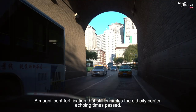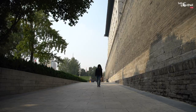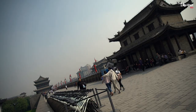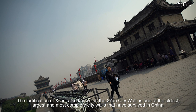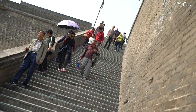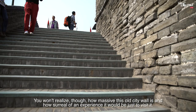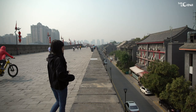Streets are bustling with various activities and the first landmark that visitors will encounter in Xi'an is the ancient city wall — a magnificent fortification that still encircles the old city center, echoing times past. A wall that has withstood war and famine and the rise and fall of dynasties. The fortification of Xi'an, also known as Xi'an city wall, is one of the oldest, largest and most complete city walls that have survived in China. You won't realize how massive this old city wall is and how surreal of an experience it would be just to visit it.